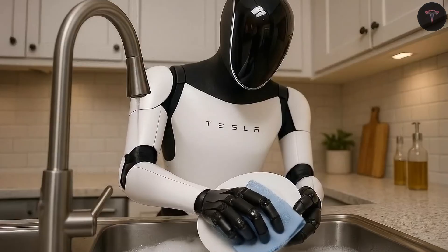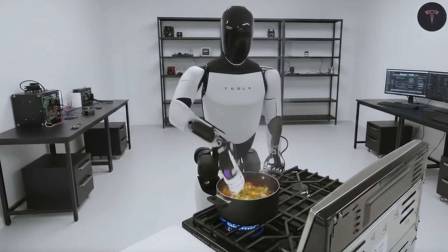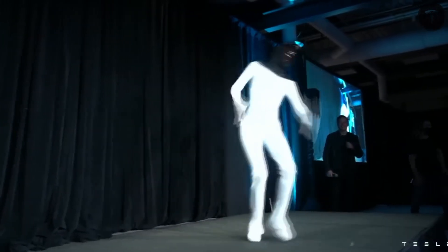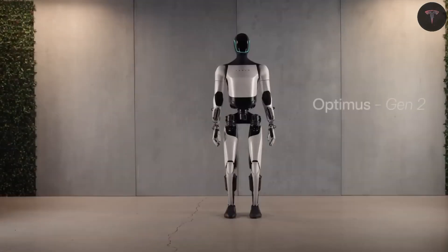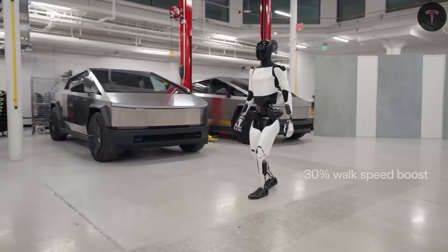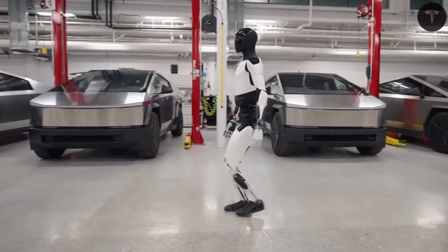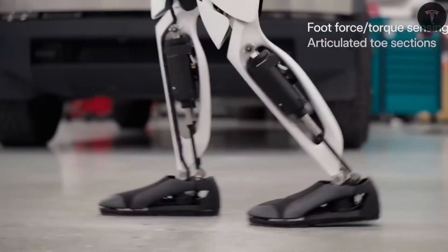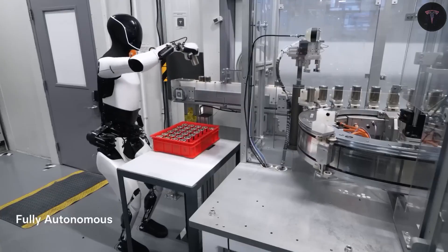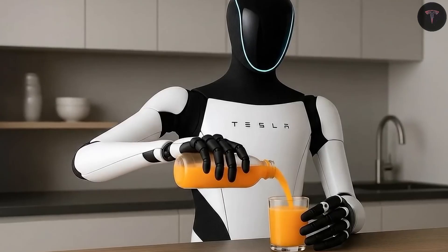It can avoid obstacles and interact safely with humans. Its advanced AI can anticipate human movements and coordinate its actions accordingly, reducing collision risks and increasing effectiveness in shared workspaces. Tesla's multiple hand upgrades and hardware revisions emphasize improving flexibility, dexterity, and computational intelligence, with the upcoming AI5 chip architecture promising to be 10 times more powerful and energy efficient than current models.